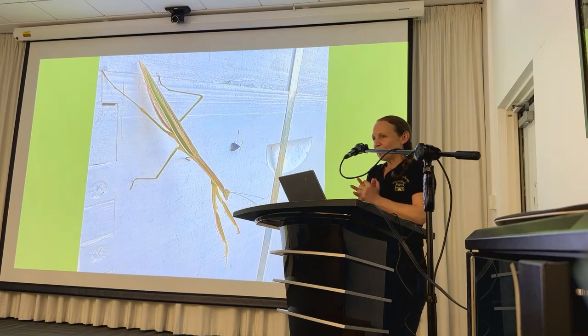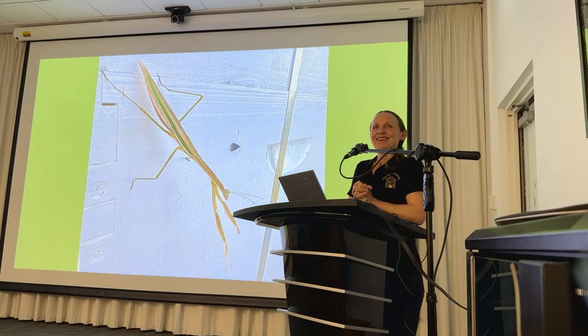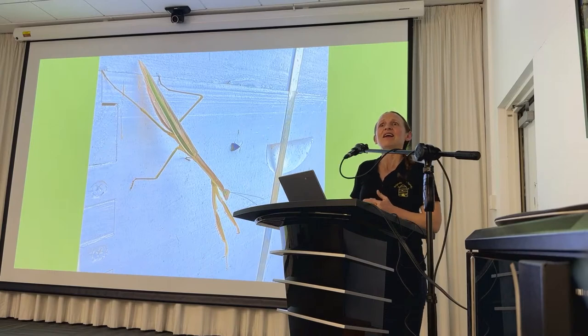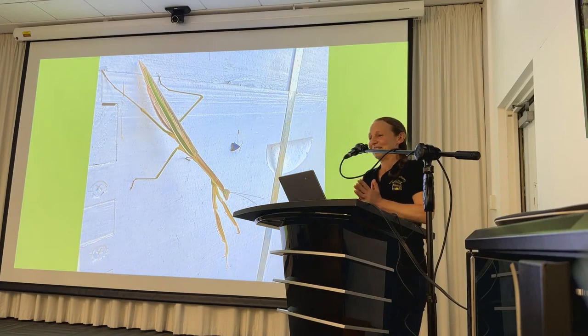That's the first part of the presentation — does anyone have any questions so far? I'm not 100% sure about that but I've seen a few forums online about it, so I can do a little more research and get back to you. I'm a big fan of praying mantis! Alright, we're going to move on.